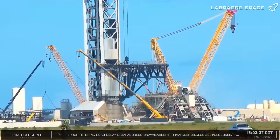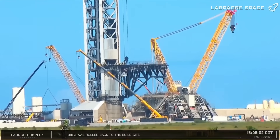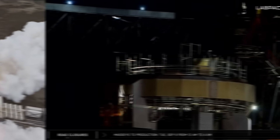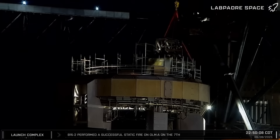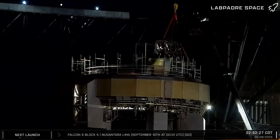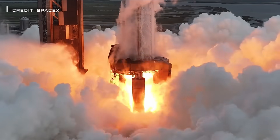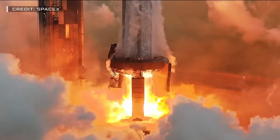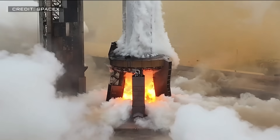This week at Starbase, while construction continues for Pad 2, the air separation plant, and Gigabay, Booster 15 is static-fired ahead of its second mission, and crews waste no time reconfiguring the Pad 1 launch mount for Ship 38 static-fire. Does this mean Booster 15's static-fire was a success, or were there any other issues encountered during the test? Well, let's dig into this week's update and find out.